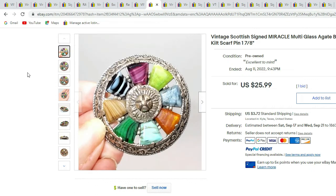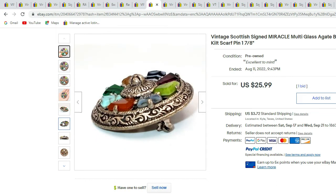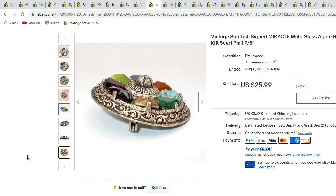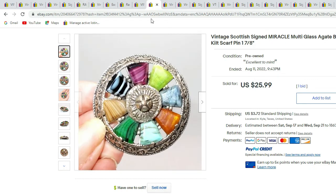Here we have a signed Miracle multi-glass and agate stone brooch. There's the back with the Miracle signature in the center. This piece sold for $25.99.